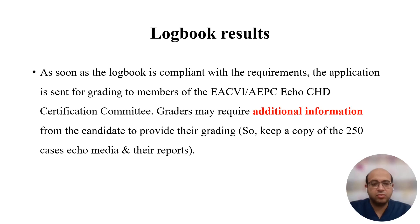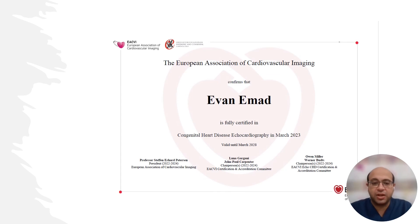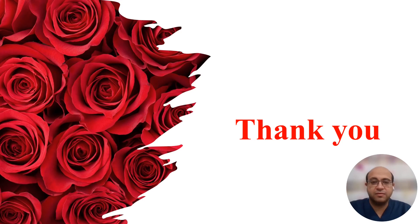As regards logbook results, once the logbook is compliant with requirements — such as having no patient ID or name — it will be sent for grading to the certification committee. Graders may request additional information such as echo media or reports for some patients. So keep a copy of all 250 echo cases and their reports. Results are sent by email within three months of submitting the logbook, after which the certificate will be sent to your email. Thank you — I hope you liked this video. Please like our channel and subscribe for more videos.